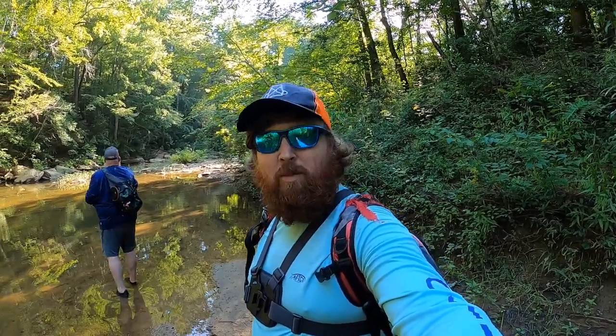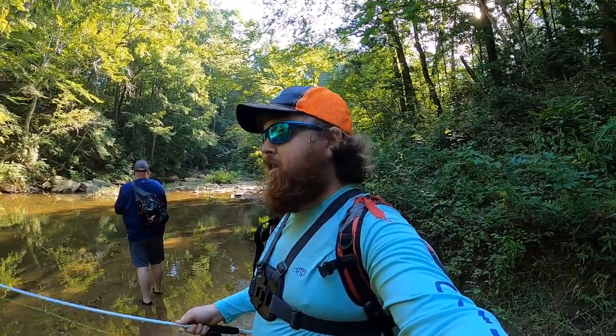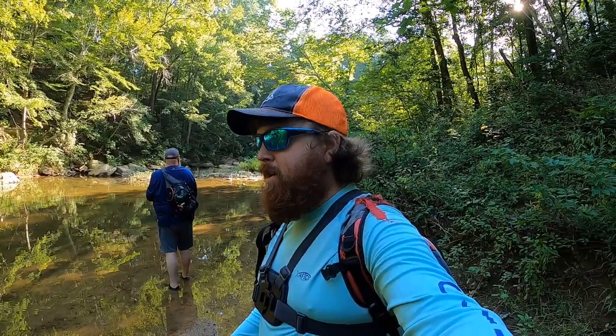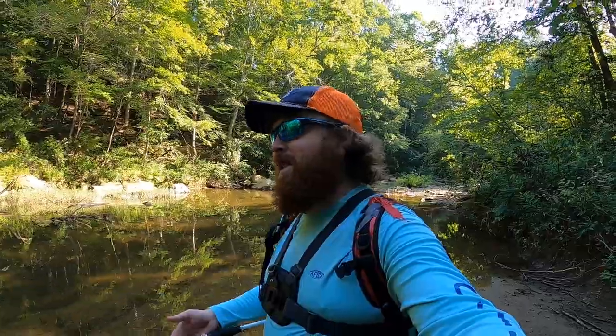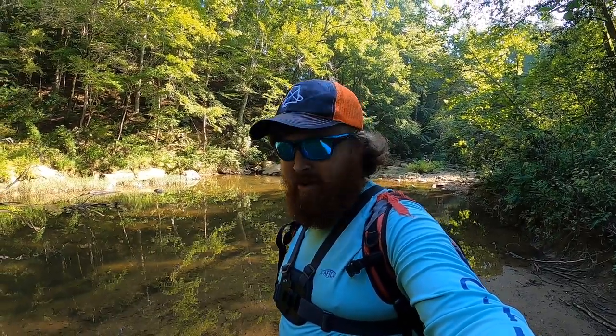Before we get rolling, I want to mention the sunglasses I've got on — they're a little different than what I usually wear. This company Wear Oyo saw a couple of my videos and reached out, wanting to send me a couple pairs to wear in some videos and then give an honest opinion. You'll be seeing me wear these in the next few videos. As always, if you're enjoying the content, smash that like button and consider subscribing.